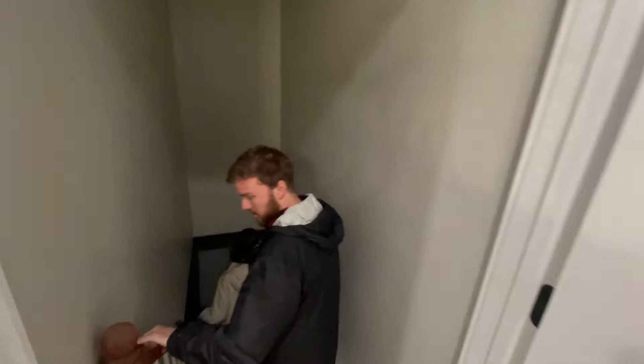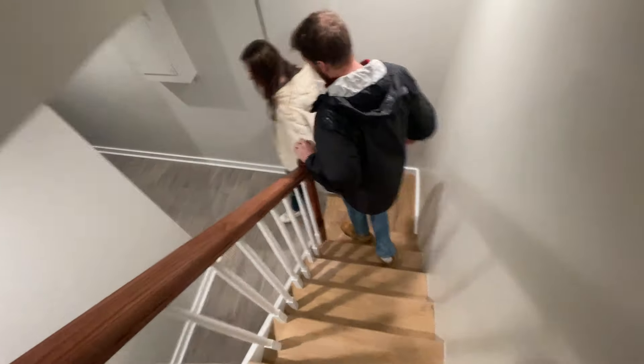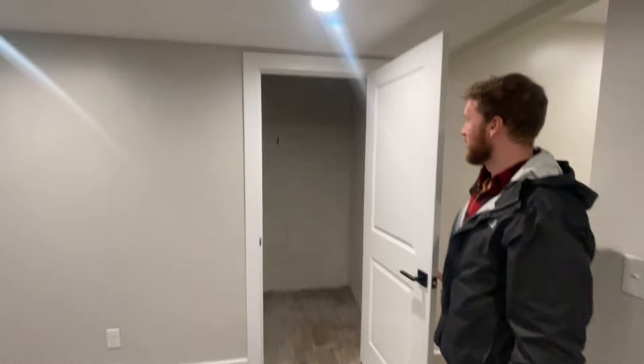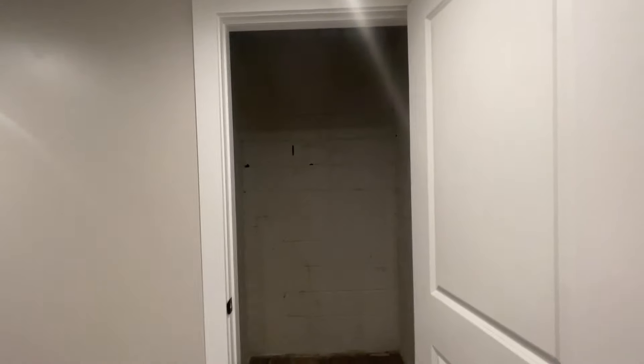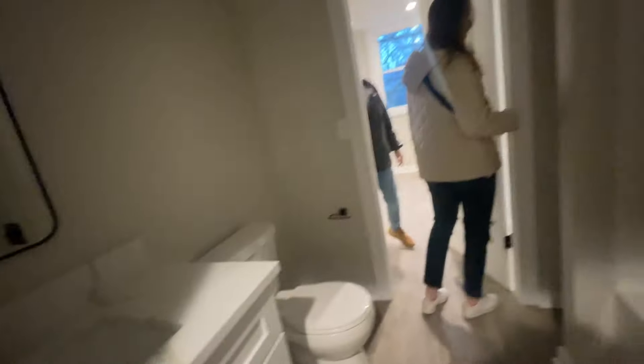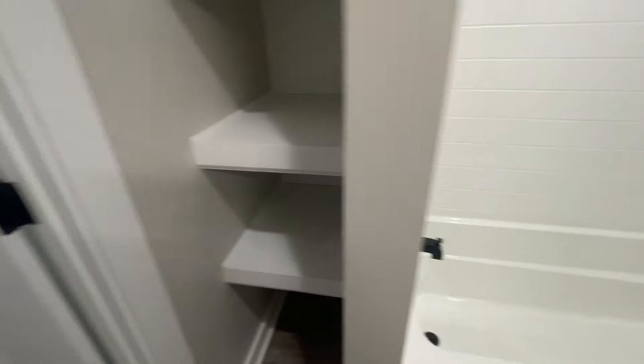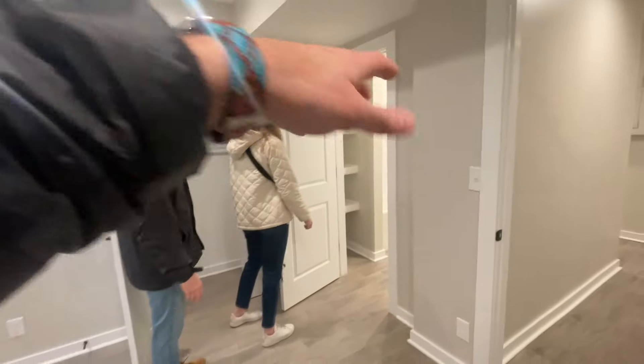Alright, going downstairs. This looks like a crazy closet - that's Dobby's room. The cinder block one. Weird that they just stopped there. Everything is so tall. Gotta love a good built-in shelf. It's got a closet, bathroom, and it goes all the way around. So this is sort of like a mother-in-law suite.